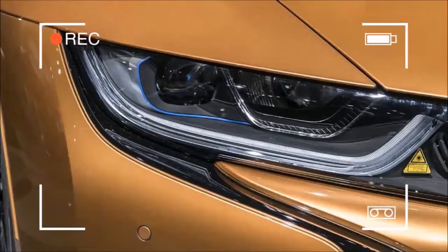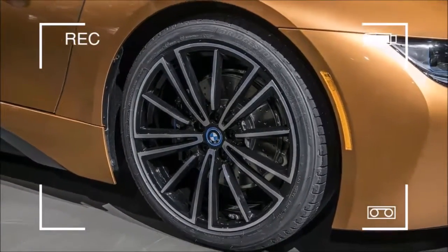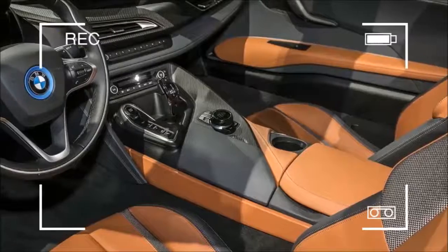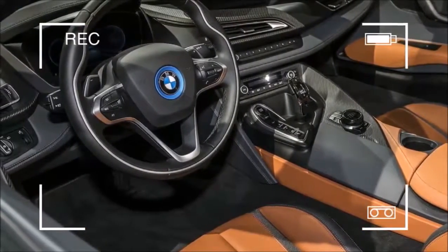The original i8 was unveiled all the way back in 2014, but it took this long for the Roadster to join the ranks. It has an electric folding top that takes less than 16 seconds to operate, stowing itself where the 2-plus-2 rear seats of the coupe once were.